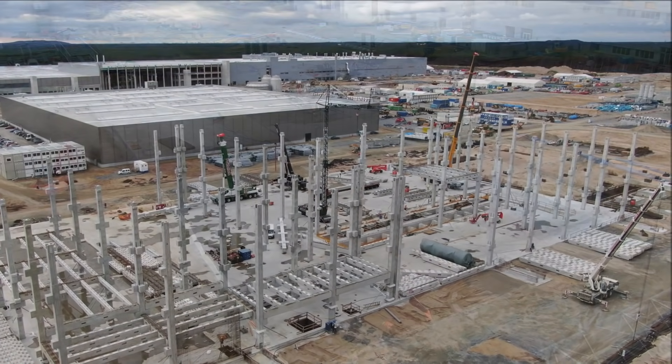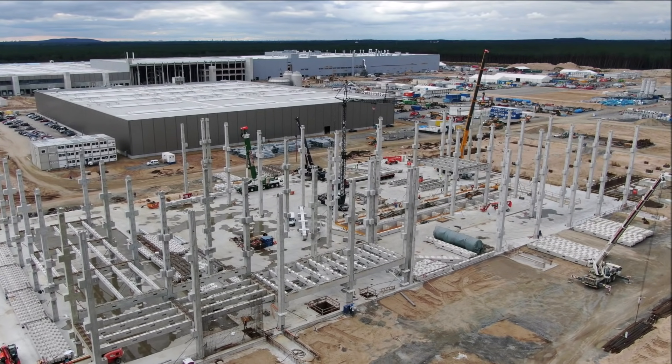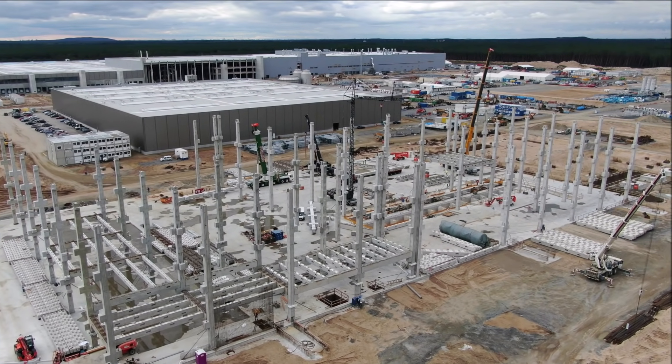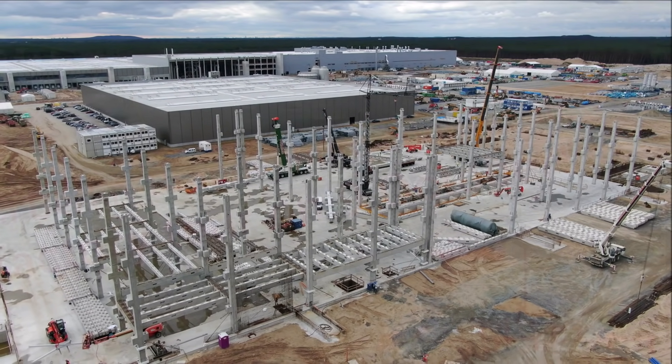You're also seeing the battery cell production building — the walls are going up and it's looking really nice. I will have a reference to Tobias Lynn's video in the description of this video.